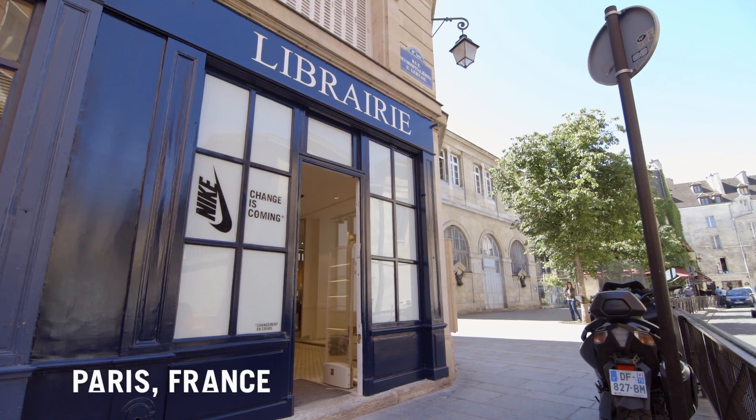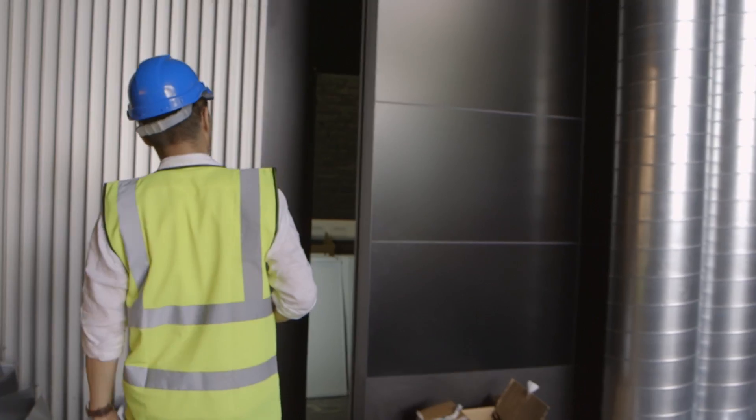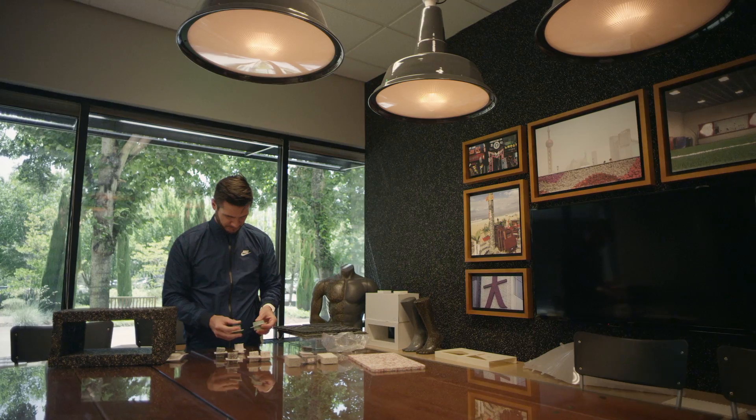This week, the first five Nike Lab stores are opening around the world. The things we learn in these five stores over the next few years will shape what Nike does in all its retail environments in the future.